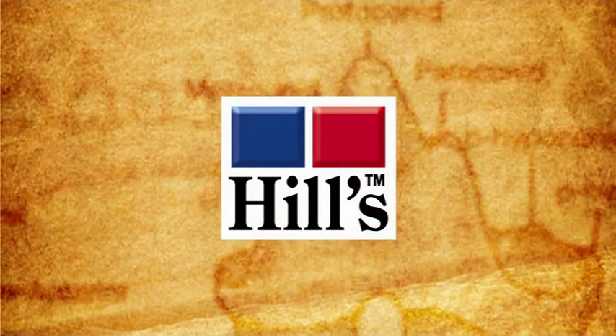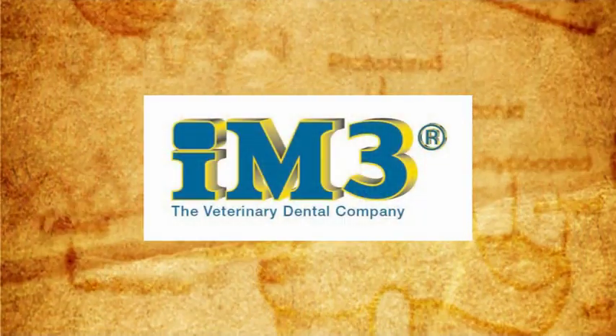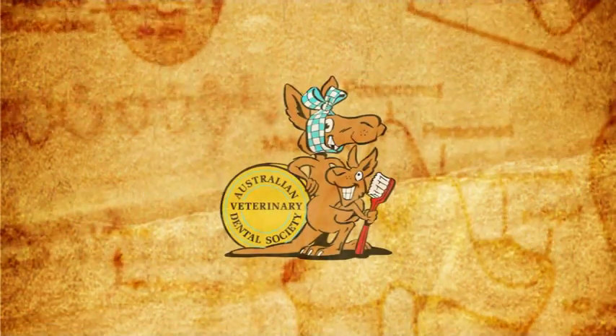Hello and welcome to Open Up, a practical guide to improving pet oral health. This educational resource is brought to you by Hills Pet Nutrition, IM3, the veterinary dental company, with the expertise of the Australian Veterinary Dental Society.